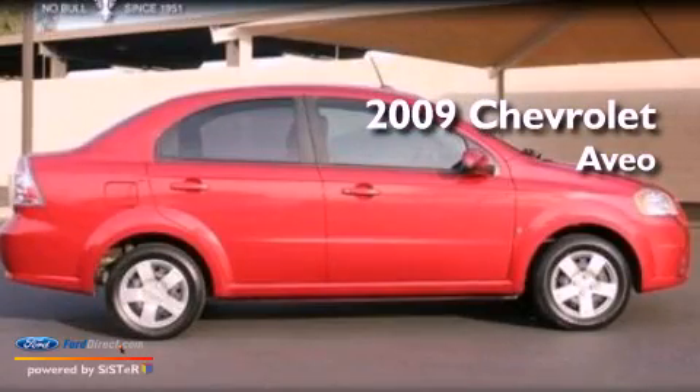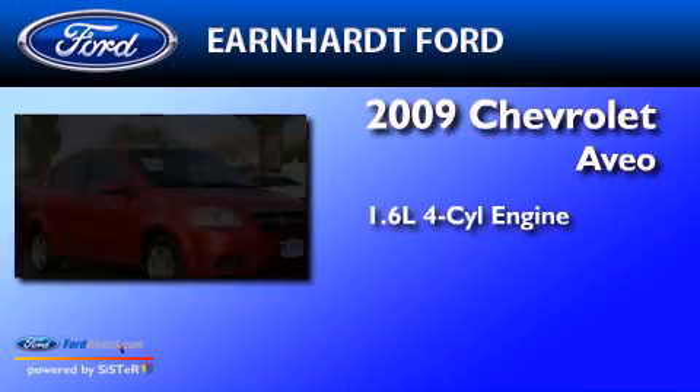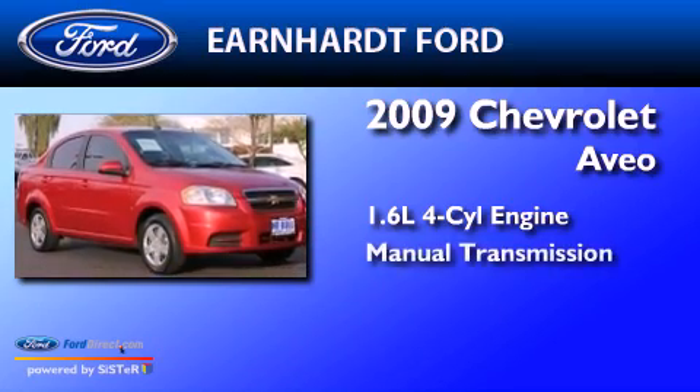This is a 2009 Chevrolet Aveo. It features a 1.6-liter four-cylinder engine and a manual transmission.